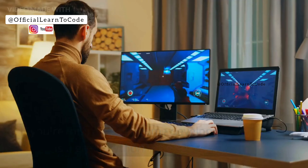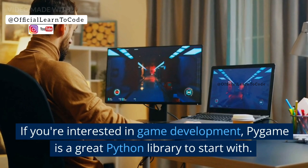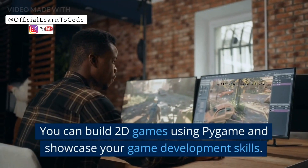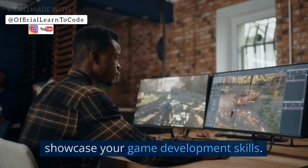Project 2: P-Game. If you're interested in game development, P-Game is a great Python library to start with. You can build 2D games using P-Game and showcase your game development skills.